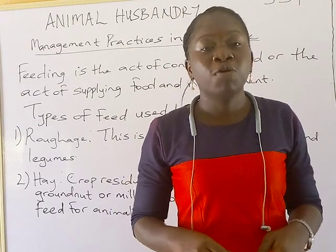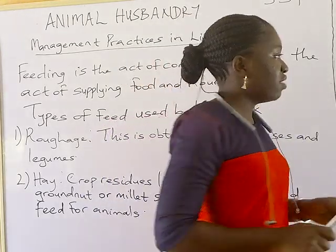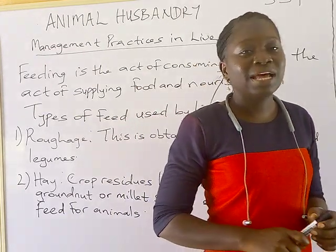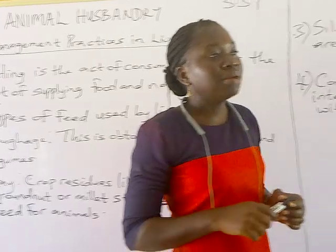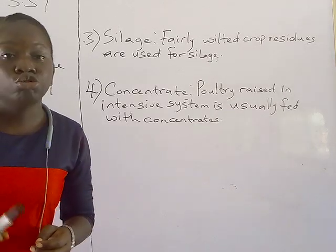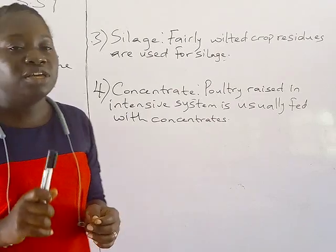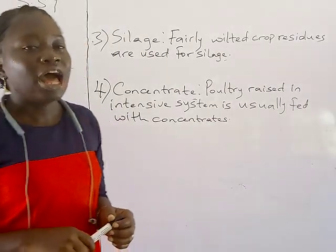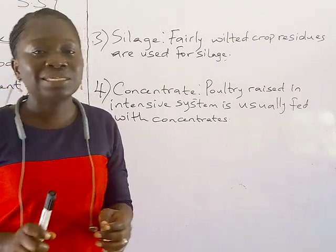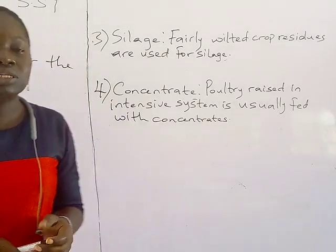When you notice dead animals on your farm, don't just leave them — make sure they are buried properly. Another health care practice is to give animals vaccines regularly, especially young animals, to prevent infection and diseases. Make sure you have a veterinary doctor visit your farm. For animals grazing outside — not under intensive system — practice rotational grazing to prevent the build-up of parasites or disease.